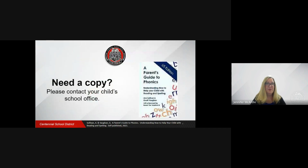Thank you for tuning in today. If you haven't received a copy of A Parent's Guide to Phonics, Understanding How to Help Your Child with Reading and Spelling, please reach out to your child's school office. Stay tuned for the next video coming soon to a device near you.